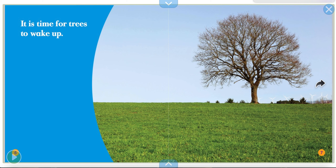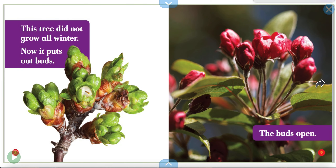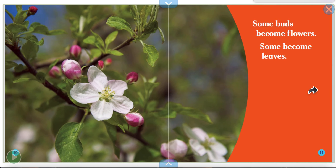Right? They've been sleeping all winter. Time to wake up, trees! This tree did not grow all winter. Now it puts out buds. And then the buds open! Look how pretty they are. Some buds become flowers. Some become leaves.